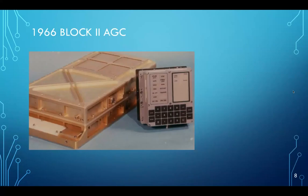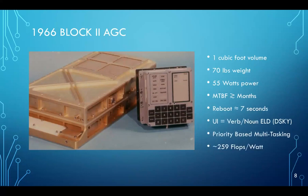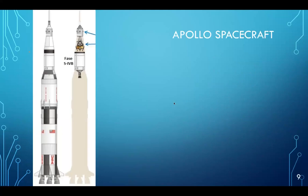This is a picture of the machine room in Building 117 at Livermore Labs back in 1960 — the Livermore Advanced Research Computer One, a UNIVAC system. By 1966, NASA, MIT, and Raytheon had built the Block II Apollo guidance computer. The large copper box on the left is the actual computer itself, and the keyboard and display — called the DSKY — was what the astronauts actually interfaced with. It was very small, didn't weigh very much, only used 55 watts of power, had a mean time between failure of several months, and could reboot in seven seconds, which is amazing.